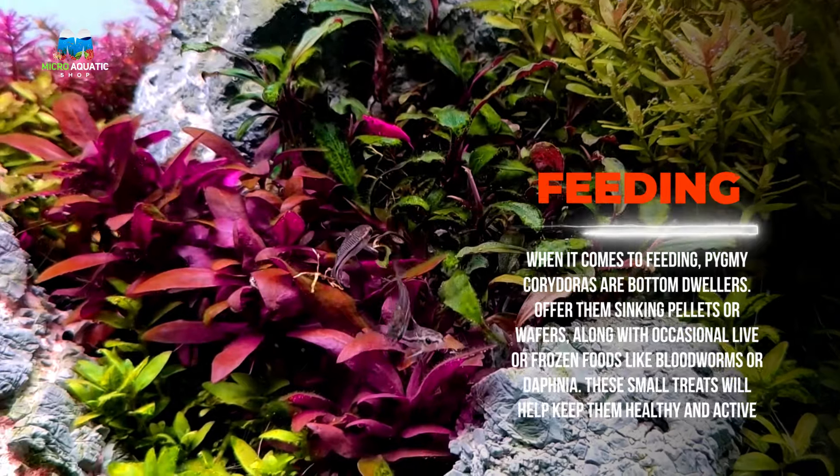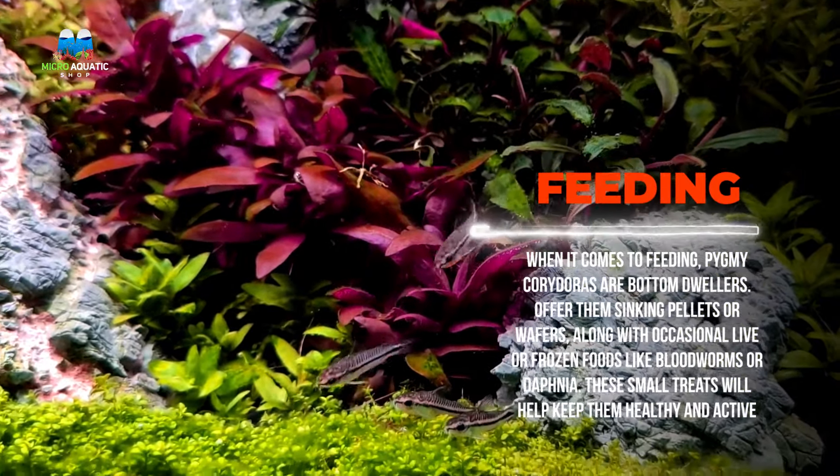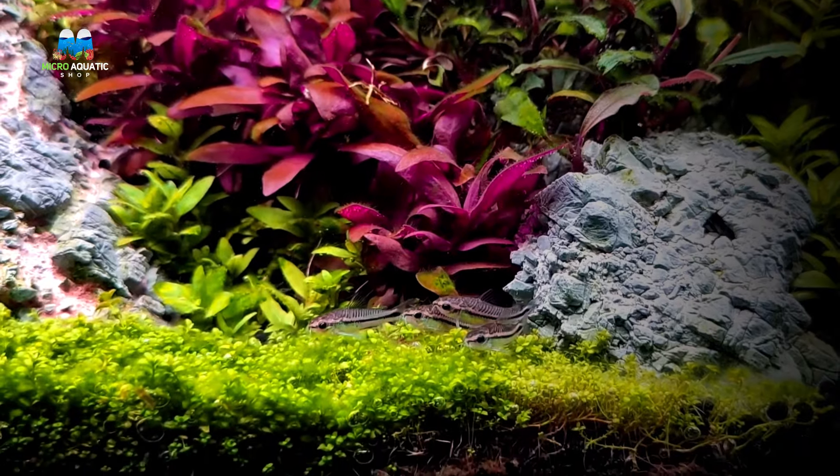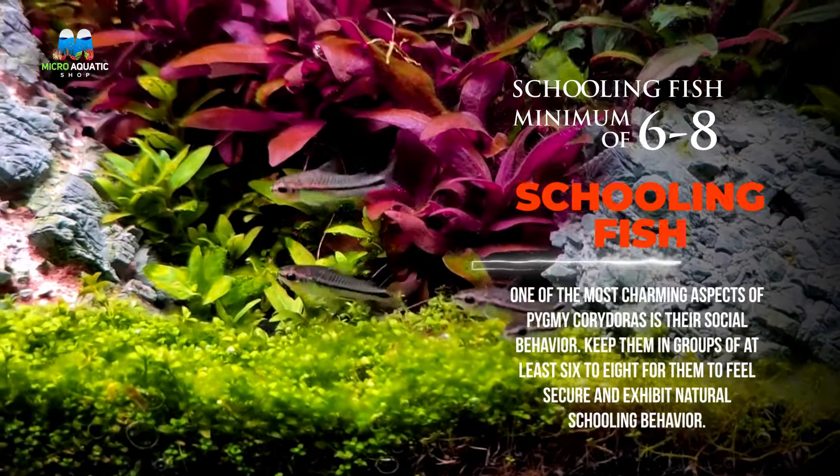When it comes to feeding, pygmy Corydoras are bottom dwellers. Offer them sinking pellets or wafers along with occasional live or frozen foods like bloodworms or daphnia. These small treats will help keep them healthy and active.